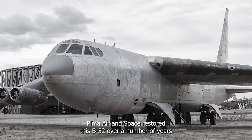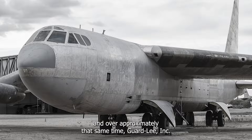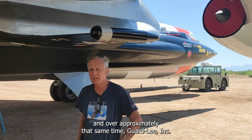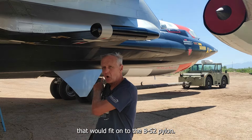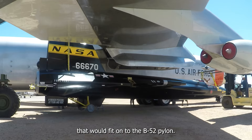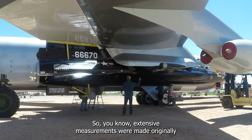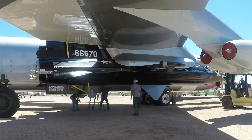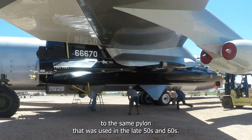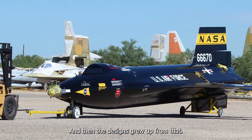Pima Air and Space restored this B-52 over a number of years, and over approximately that same time, Guard Lee Incorporated was commissioned to build a replica X-15 that would fit onto the B-52's pylon. Extensive measurements were made to determine how to attach the replica to the same pylon that was used in the late 50s and early 60s, and then the designs grew up from that.